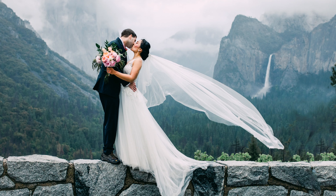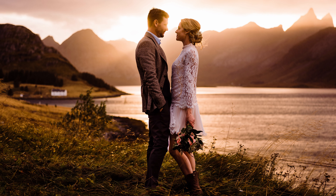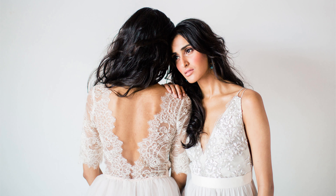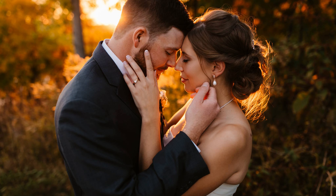Mastin Labs presets and styles are based on clean, beautiful film stocks and will give your images a fine art, true-to-life look without taking hours of tweaking in Lightroom or Capture One. Film is timeless and this quality will enhance your photos, giving you images you and your clients will enjoy for years to come.